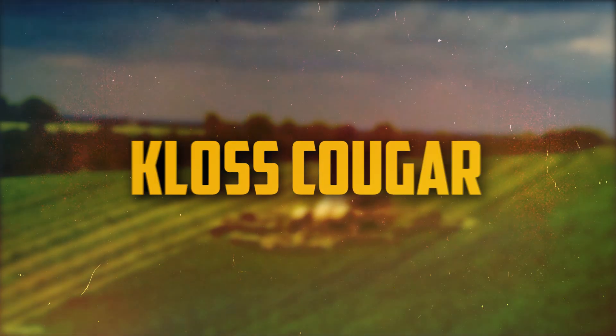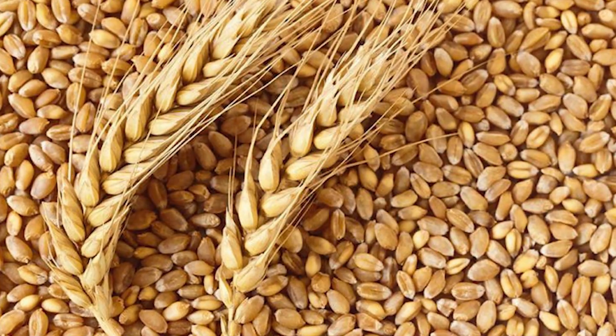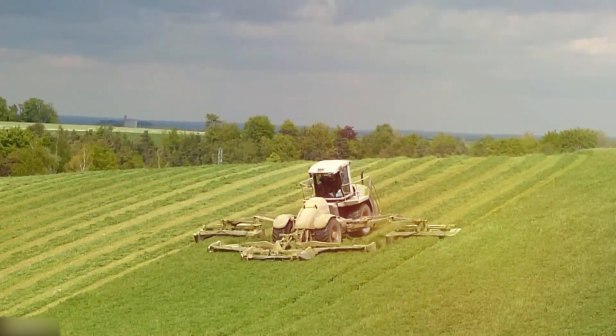Number 10: Kloss Cougar. A self-propelled, trailed harvester, the Kloss Cougar is intended to harvest maize, soybeans, and wheat, among other crops. Its versatility, efficiency, and ease of use make it a favorite choice among farmers.